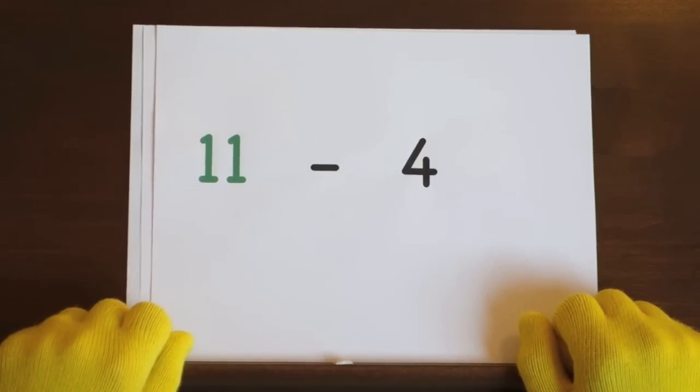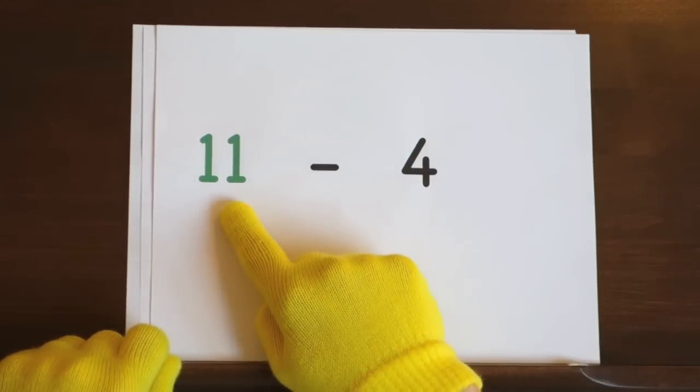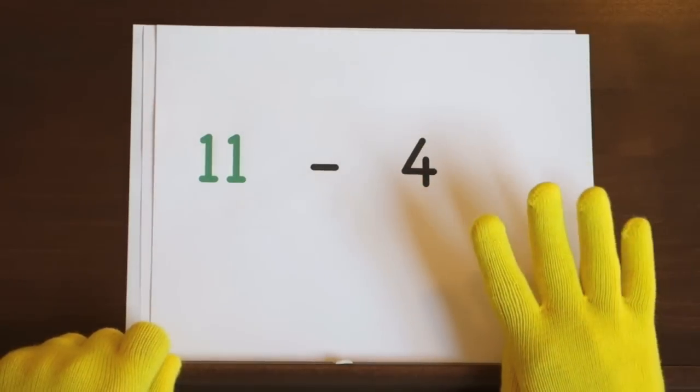Next up, eleven minus four. We'll start at eleven and count down four. So hold up four.